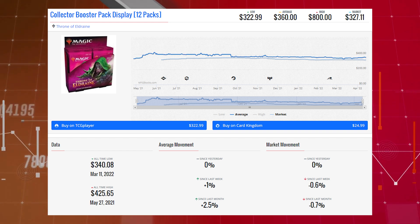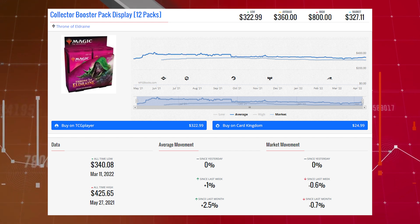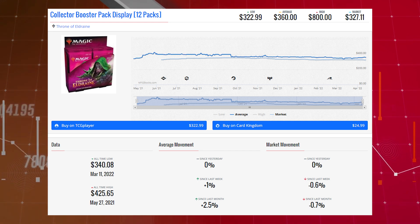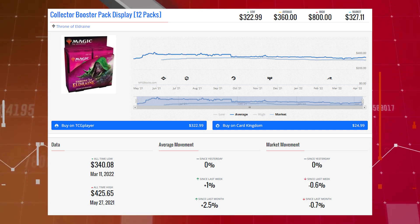The first booster box loser of the day is the Collector Booster Box for Throne of Eldraine. This box is down 0.6% since last week and 0.7% since last month. Its TCG market price right now is $327.11, its average price is $360.00, and its TCG low price is $322.99.